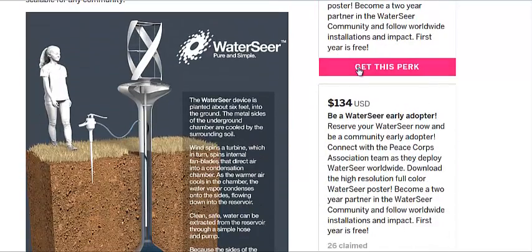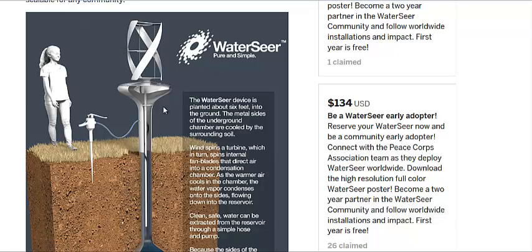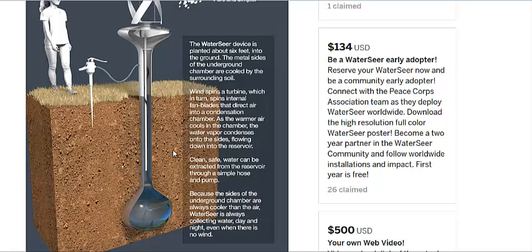A lot of people need clean water and this is how it works. It uses a water turbine to collect air from the top — warm air — and this collection chamber is buried about six feet underground. The sides are metal, so they take the cool earth temperatures, around 55 degrees Fahrenheit, and allow the warm air to condensate on the side and the water drips down. They call it distilled water, or evaporated water — whatever you want to call it. It is clean, coming out of thin air.